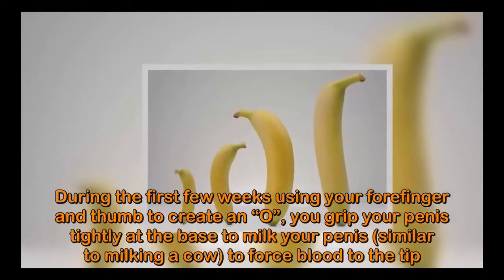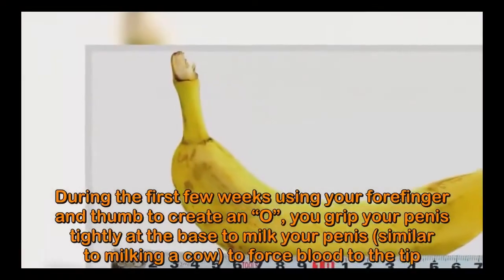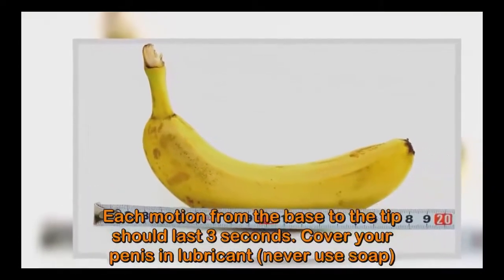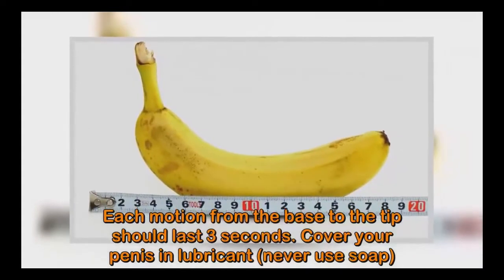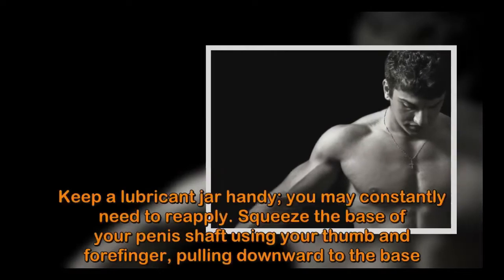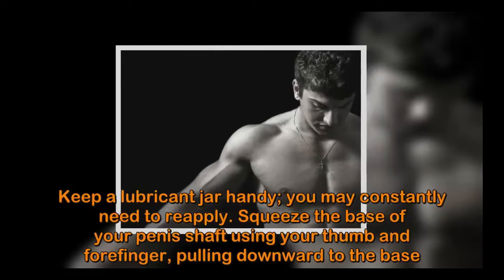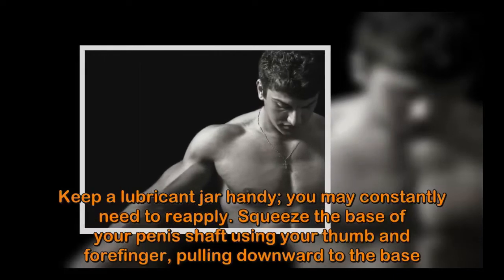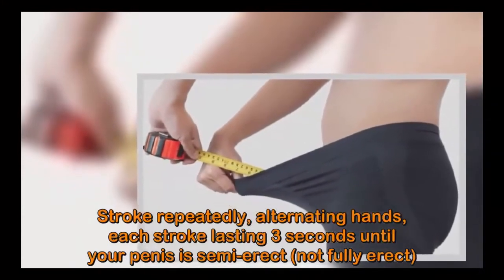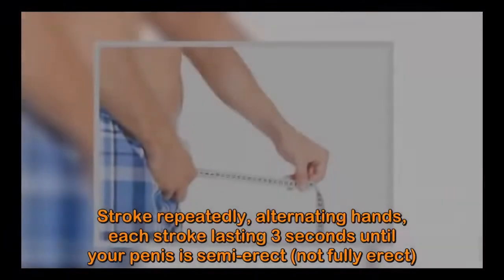During the first few weeks, use your forefinger and thumb to create an O shape, gripping your penis tightly at the base to milk it — similar to milking a cow — to force blood to the tip. Each motion from the base to the tip should last three seconds. Cover your penis in lubricant; never use soap. Keep a lubricant jar handy as you may constantly need to reapply. Squeeze the base of your penis shaft using your thumb and forefinger, pulling downward.